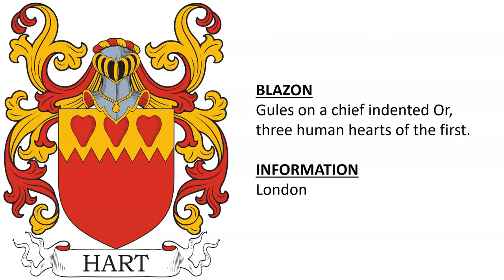Next is gules, on a chief indented or, three human hearts of the first. All I know about this is it was associated with a Hart individual or family in London. I wasn't able to ascertain who — if you know, please let us know in the comments.